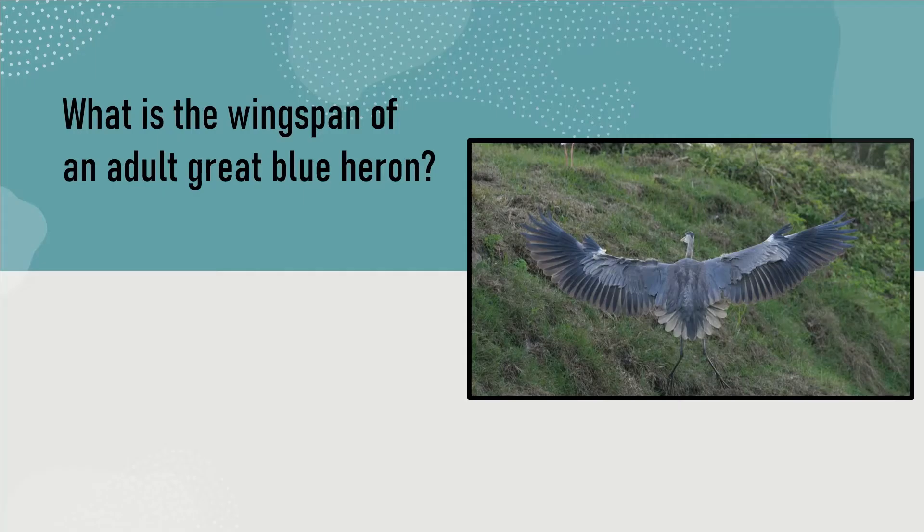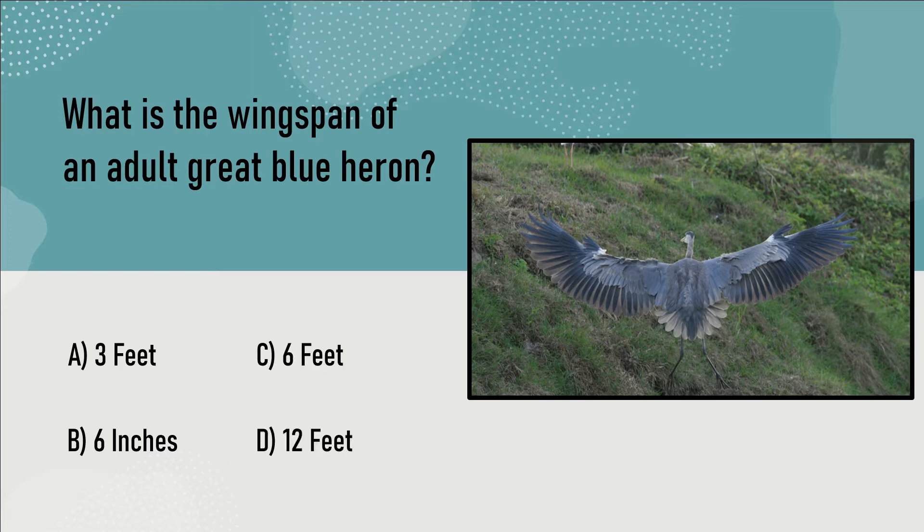What is the wingspan of an adult great blue heron? Is it A, 3 feet; B, 6 inches; C, 6 feet; or D, 12 feet? The answer is C, 6 feet.